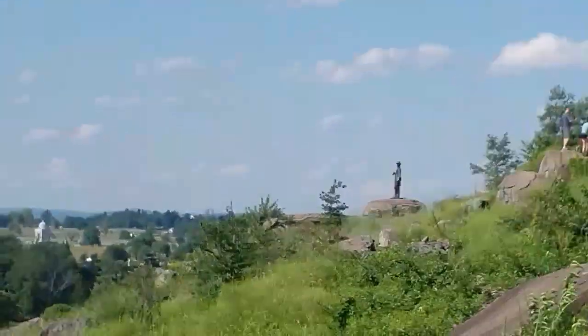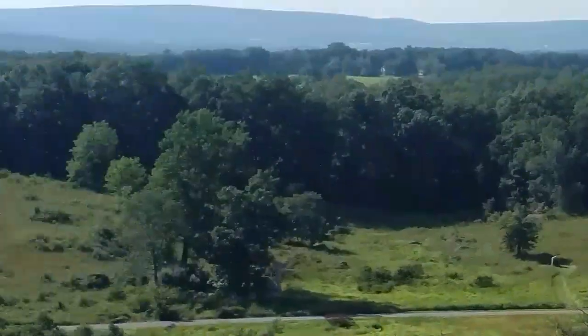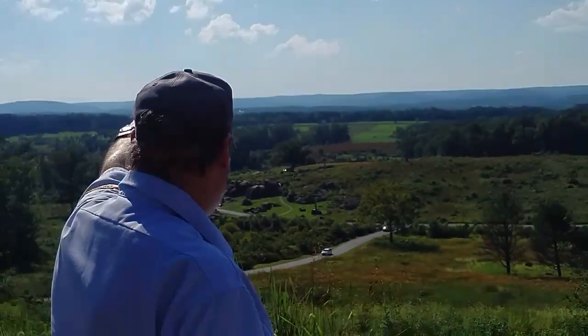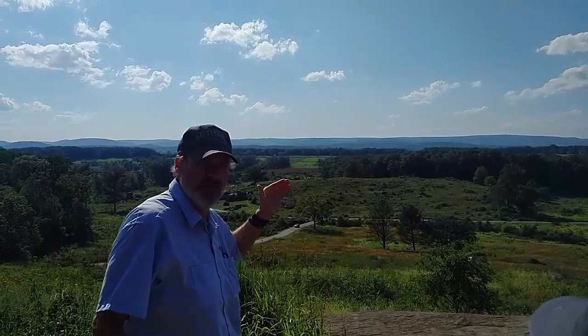He's got a great view when he gets up here, doesn't he? Oh, yeah. One thing he doesn't see is any Union soldiers defending the hill. He looks to his left front, where we see the fields in the distance. He sees Confederate soldiers headed this direction, and there's nobody up here to stop them.